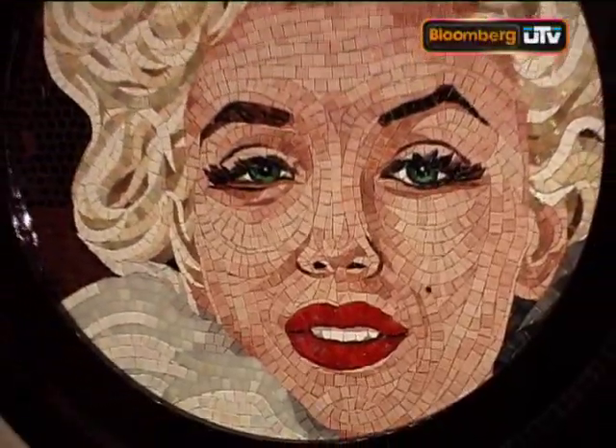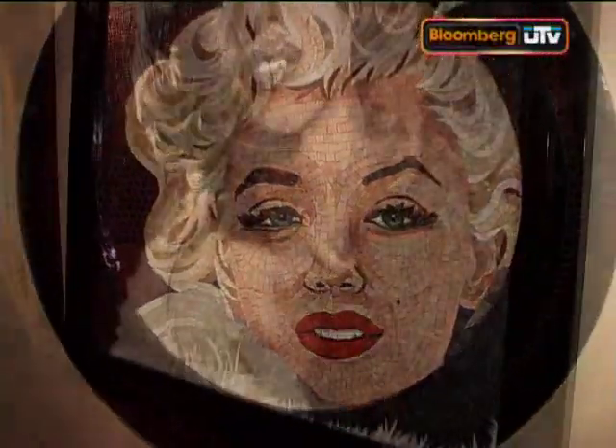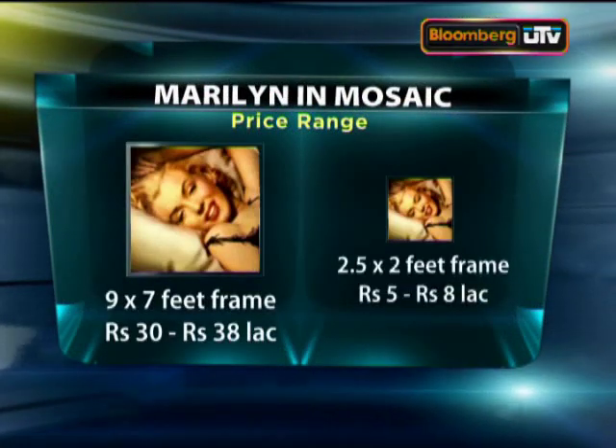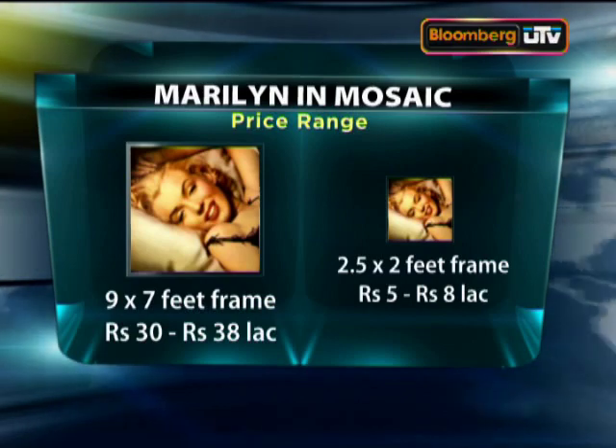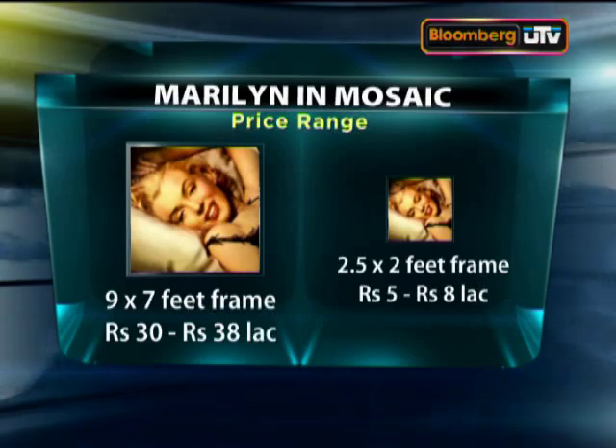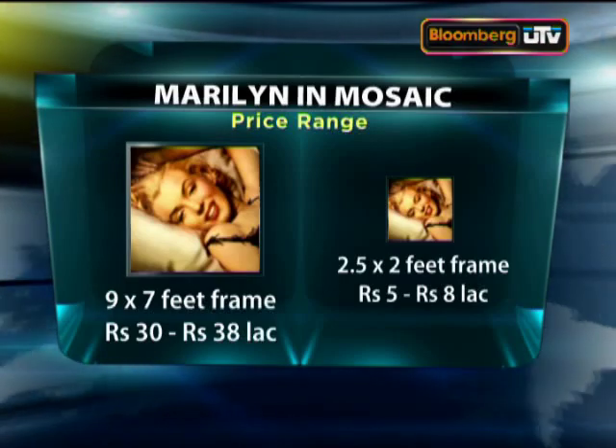But how much of a dent can one such piece make to your pocket? For a nine by seven feet frame of mosaic Monroe, you'll have to shell out between 30 and 38 lakh rupees, and for a smaller frame you'll spend somewhere between five to eight lakh rupees.